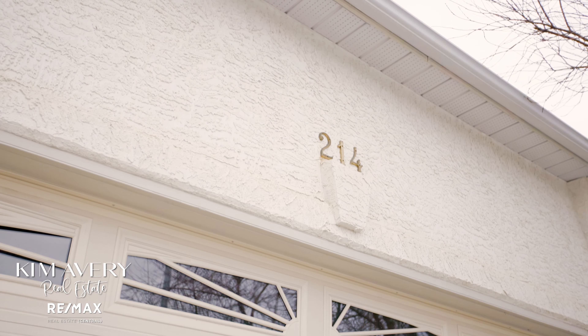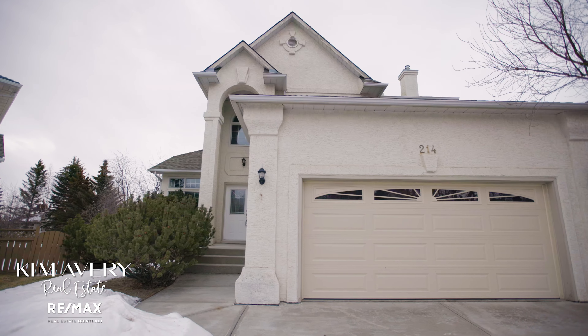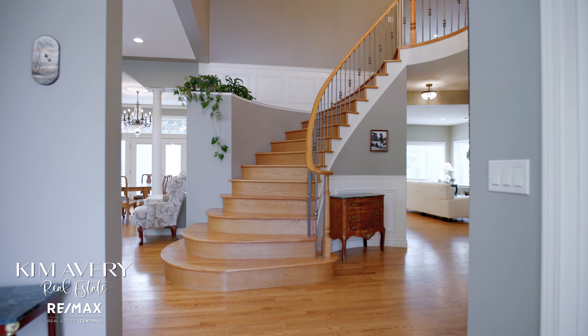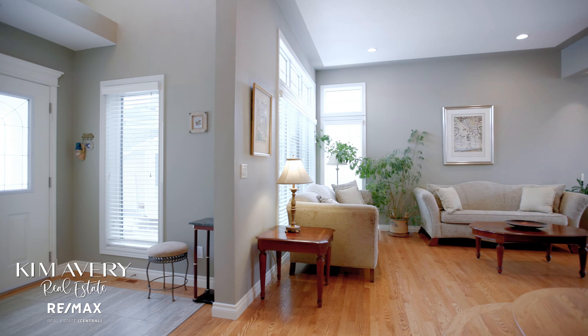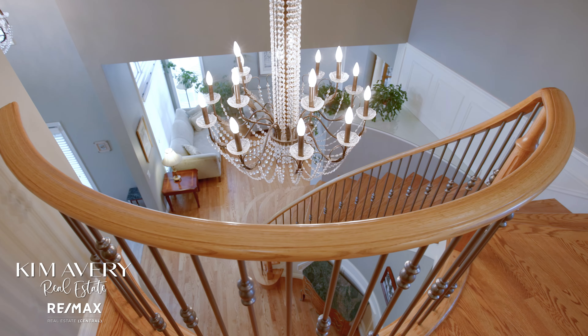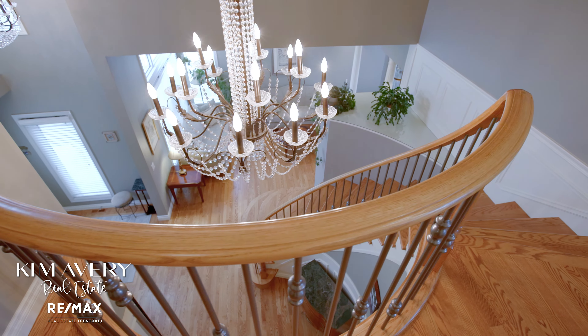This beautiful two-story estate home offers so much to love, you'll never want to leave. Savour the bright, spacious layout, elegant 10-foot ceilings, grand light fixtures, a rounded staircase, and beautiful hardwood floors.